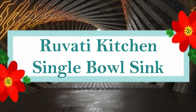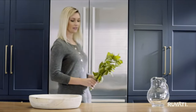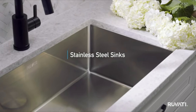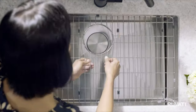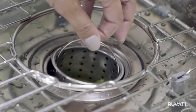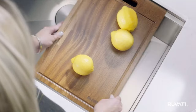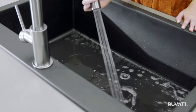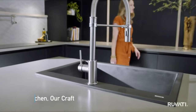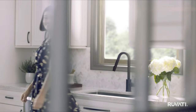Number 4: Ruvati Kitchen Single Bowl Sink. The Parmi Series offers a timeless appearance that goes well with any countertop, making it the ideal focal point for any kitchen. This sink combines beauty and functionality with its broad, deep bowl and gently rounded corners. It is true 16-gauge, made of superior T304-grade stainless steel at 1.59 millimeters thick, with a commercial-grade brushed finish that is long-lasting and easy to clean. It also has undercoating and heavy-duty sound guard padding for durability and noise reduction.